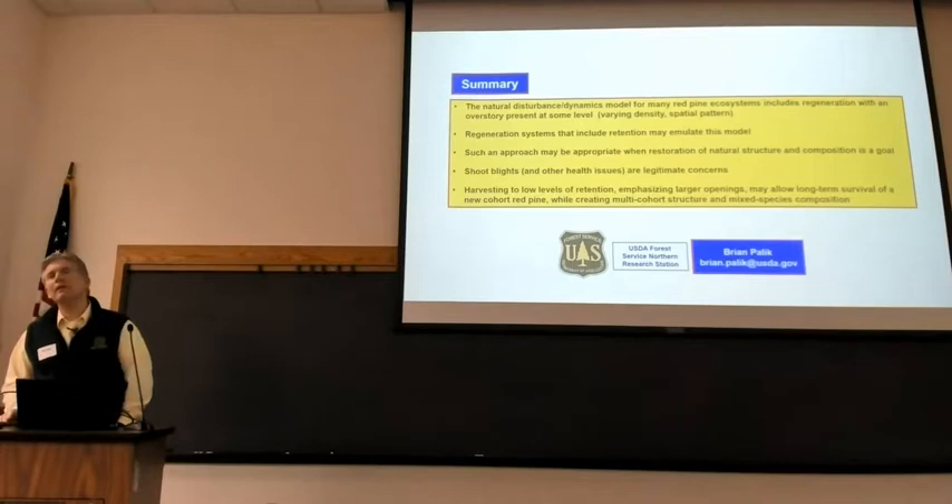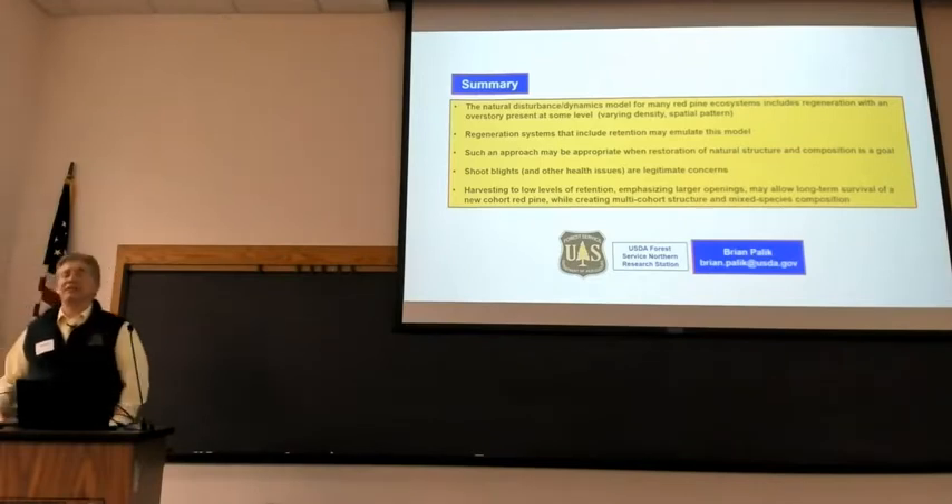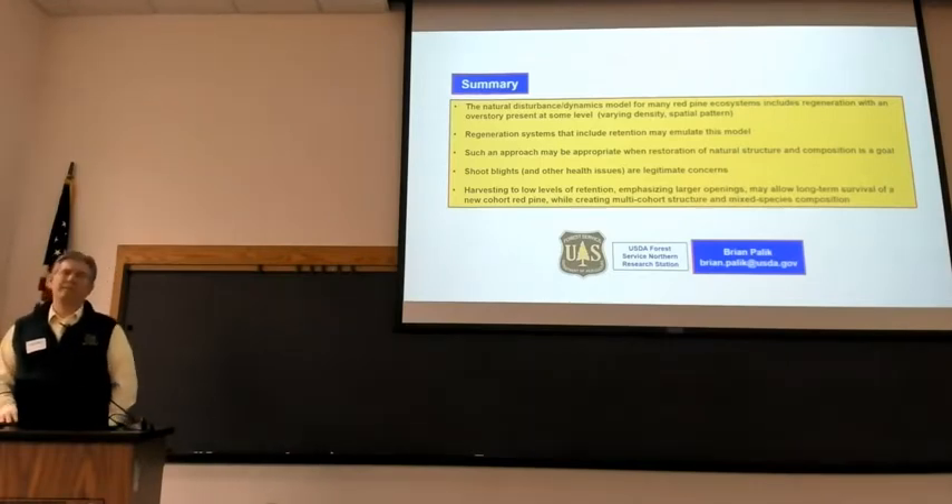On bud capping: we bud capped the Chippewa study and it's still being done on the ones they can reach — most are now too large. It was done pretty extensively, probably for five or six years. Now they're all too tall to worry about it. In the Red Lake study, we never bud capped, which is interesting — with all that red pine regeneration and nothing done from planting to now.